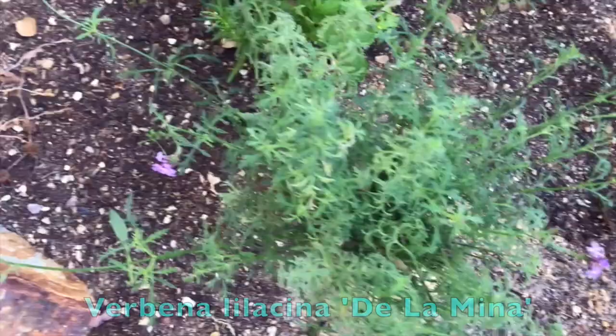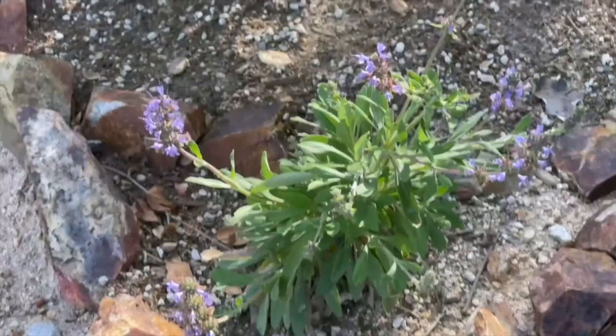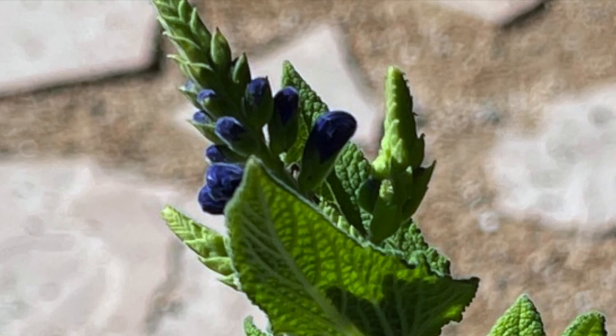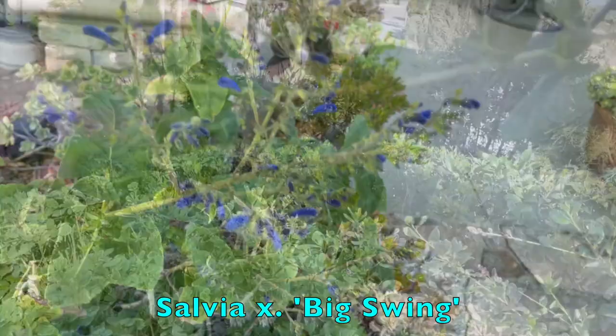It is almost an identical story with the burbina de la mina — a little bit in mid-January, a little more at January's end, and then many more blossoms at the end of February. Here is the Dara's Choice sage; it's only been in the ground for three months or so, but I found that Dara's Choice is a consistent early bloomer. There are very few flowers that have a true blue color — purple and lavender being much more common — but one that's blue in a big way is Big Swing sage. By the end of February it had many of its spectacular blue blossoms.